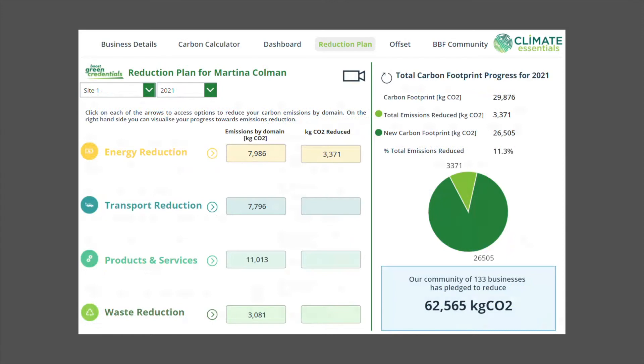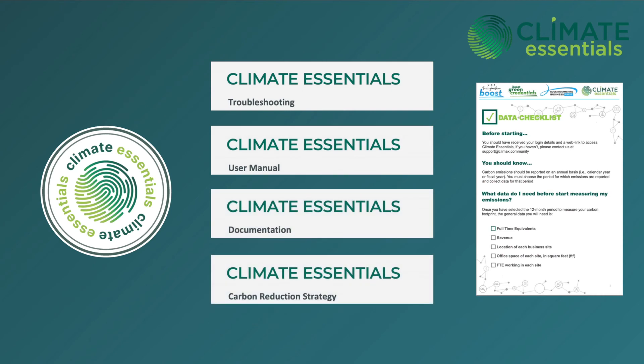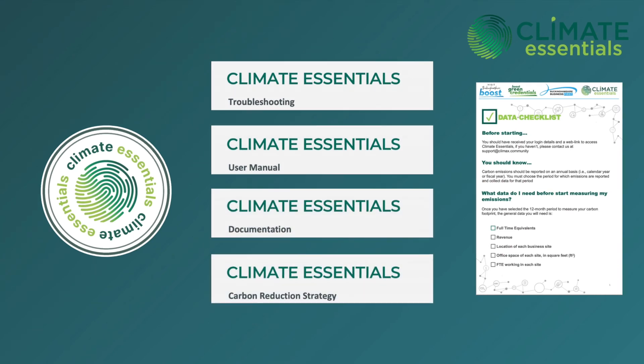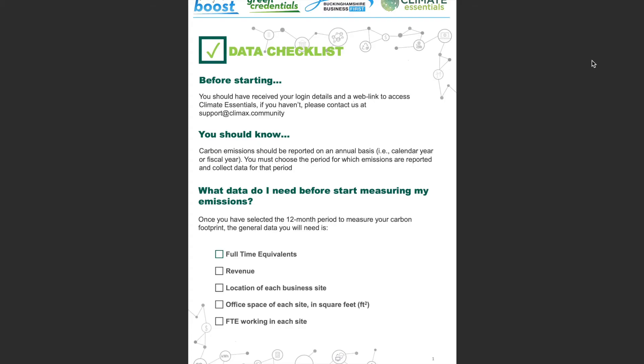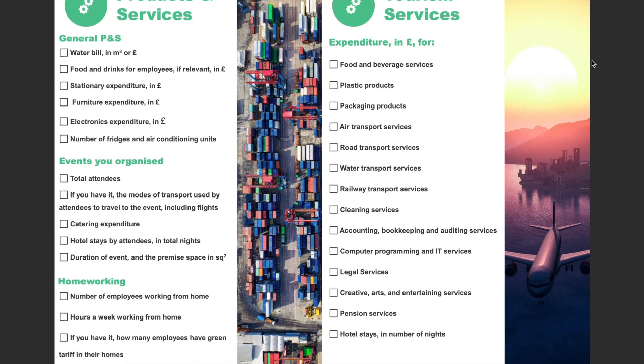You're not alone on this journey. We'll be providing you with a login to Climate Essentials, which is filled with guidance videos alongside a host of supporting documentation, including a user manual about the platform and an introduction to the methodology. You don't need to worry about knowing what data to collect, as we will be providing you with a data checklist specific to your industry.